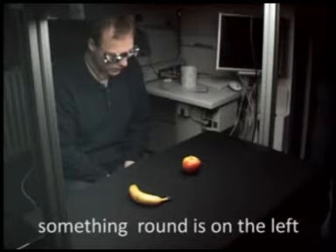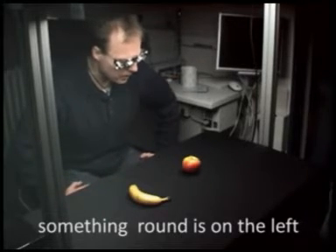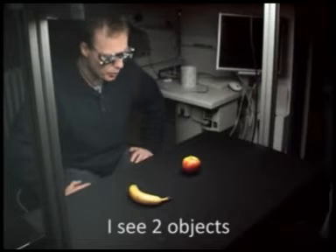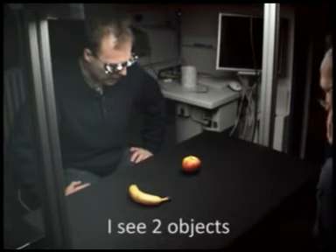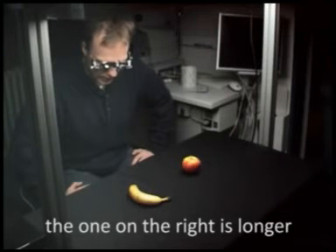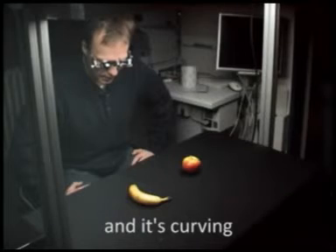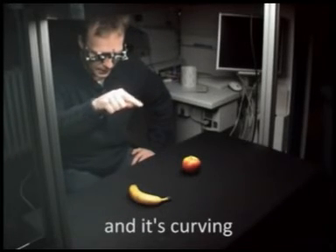I saw something on the left — it was something round on the left. I only see two objects; there are only two. So it's round on the left, and then the one on the right looks like it's longer and curving a little bit like this way.